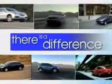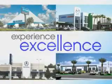When it comes to car buying, there is a difference. Experience excellence at any Jenkins dealership. Check out this white 2012 Volkswagen Jetta, equipped with a 5-cylinder engine and an automatic transmission.